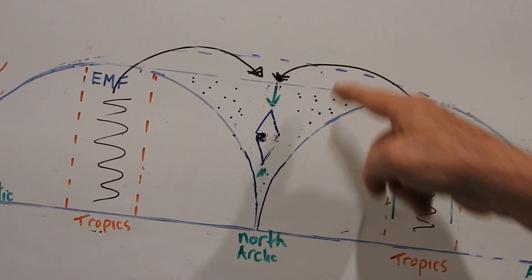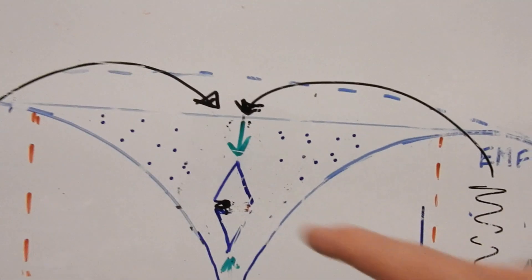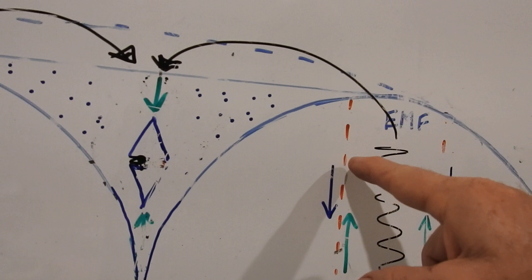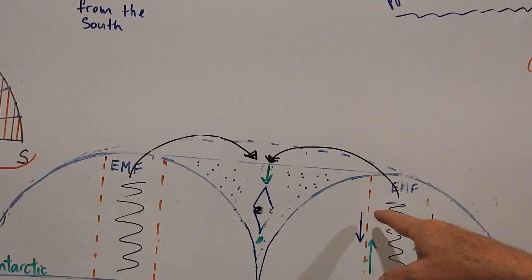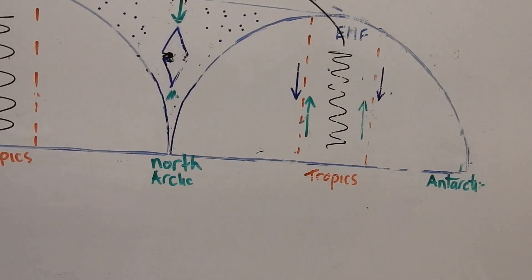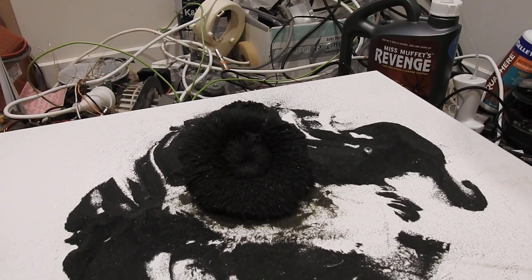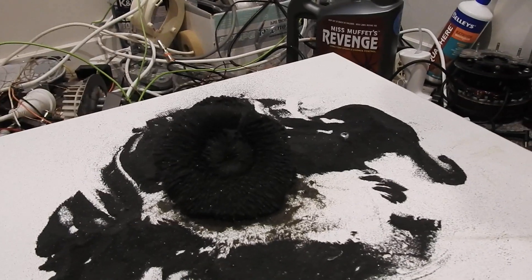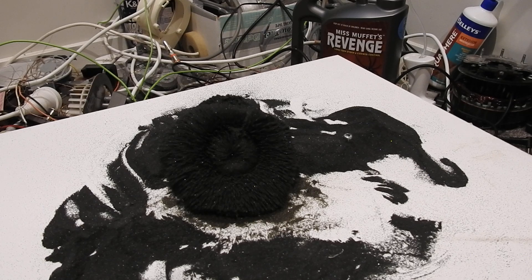Northern field toroidal field showing down there — northern toroidal field basically to the Tropic of Cancer. Then you've got the rest of the field coming out south. Wow, that's an excellent shot! As you can see in the background there's a bit of a science lab going on here.